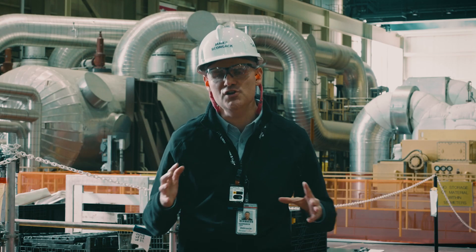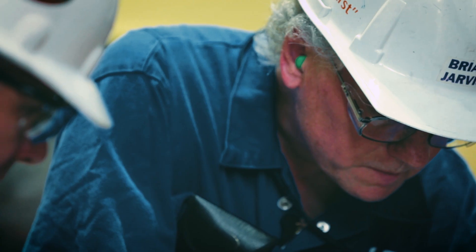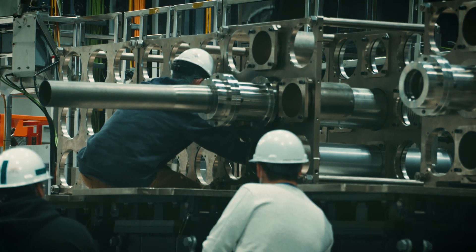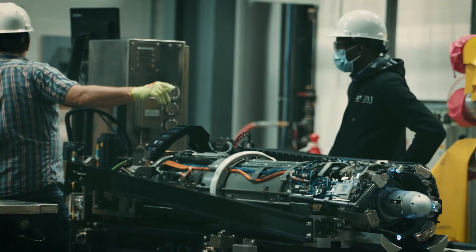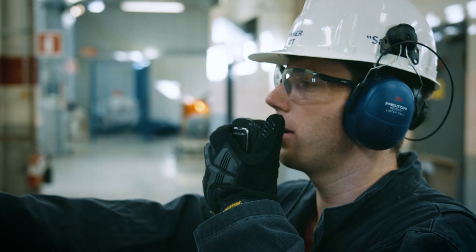I'm immensely proud of all the nuclear professionals. It's always amazing what we can do when we work together, and here at Bruce Power this is another step forward in our journey to 2064. But more importantly, it's another step forward in terms of our shared commitment to Power Ontario Forward — powering Ontario forward with good local, made-in-Ontario jobs, and powering Ontario forward with reliable clean electricity that helps us fight climate change.